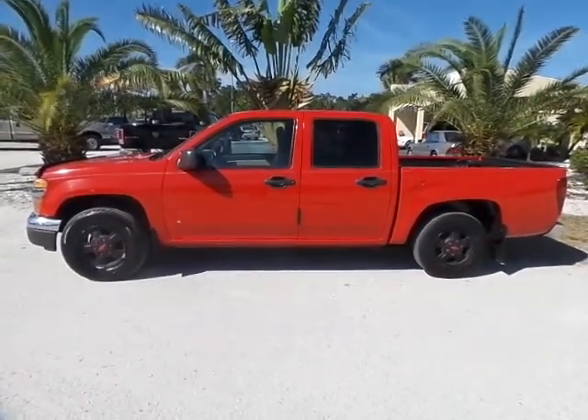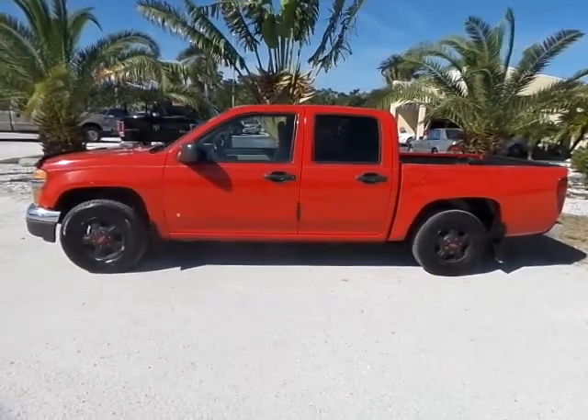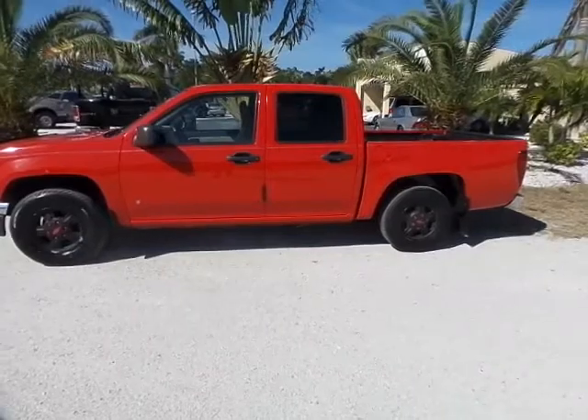Good afternoon, this is Mark with Southwest Ford Auto. Today I'm going to be showing you a 2006 Chevy Colorado with a hundred and ten thousand original miles on it.